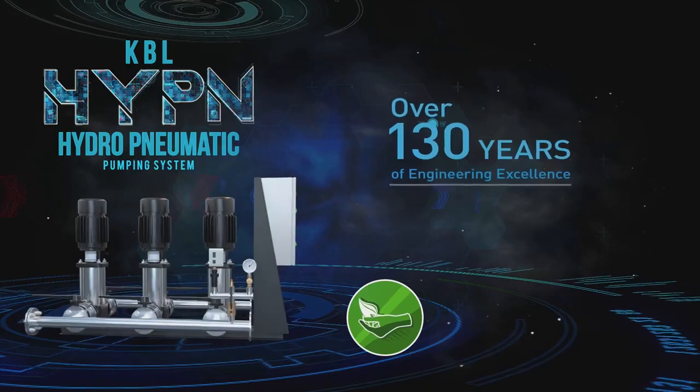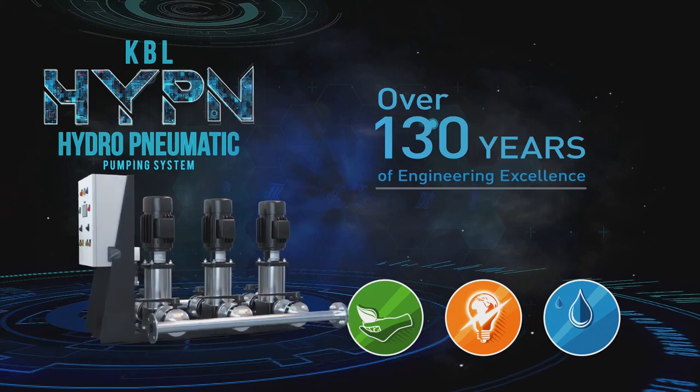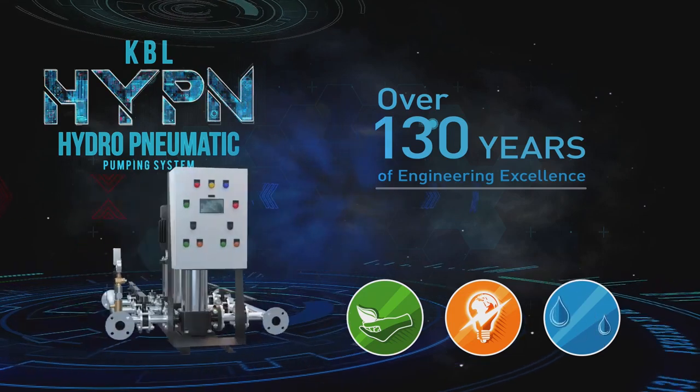As an eco-conscious company with more than 130 years of experience, we offer a product that ensures zero wastage of power and water.